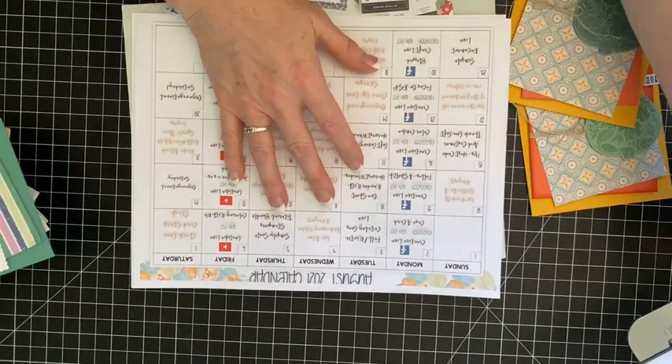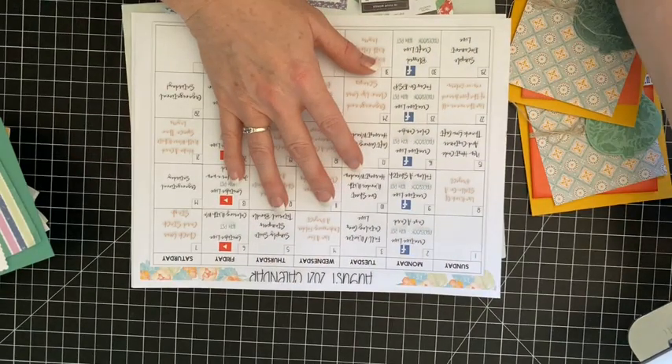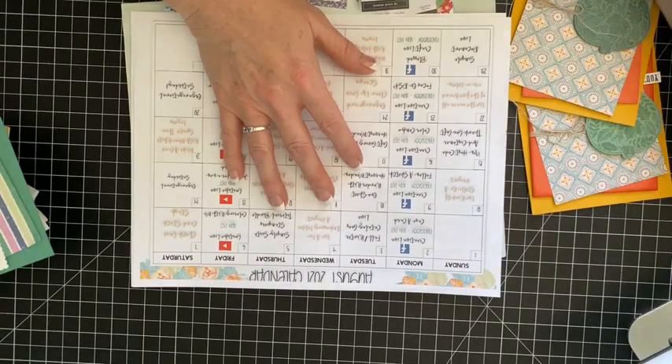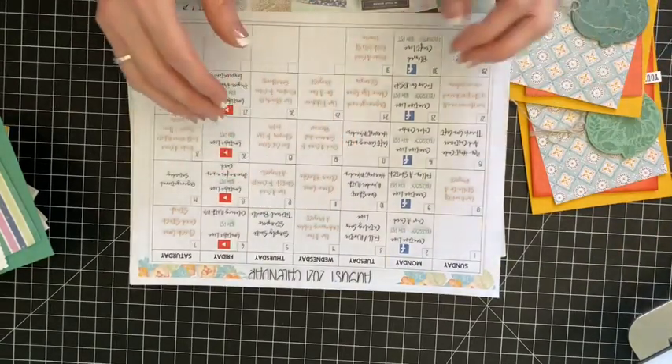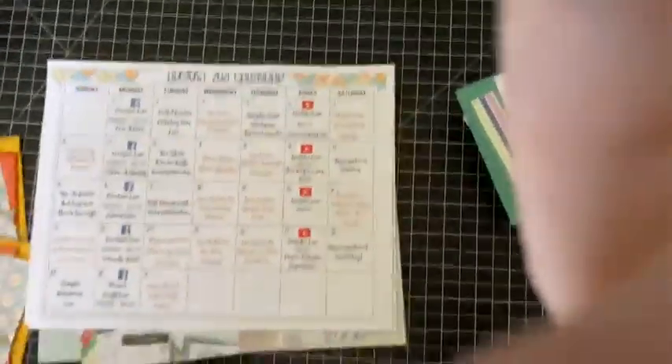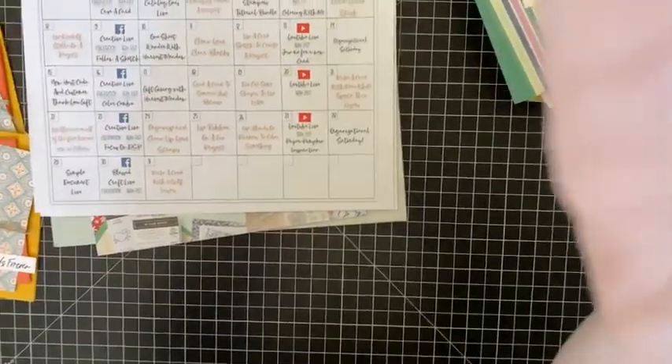I wonder if I'm upside down — hello everybody. Let me see, I am upside down. Okay, let me see if I can change this without moving my stand and without messing anything up. We shall see.